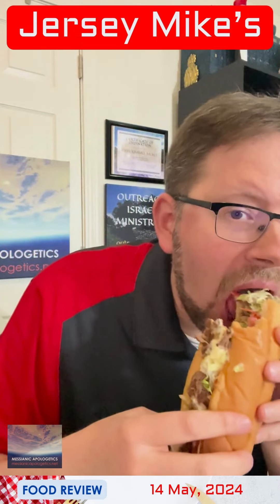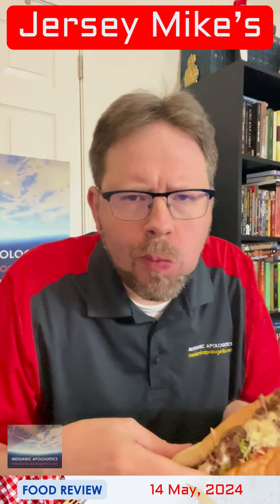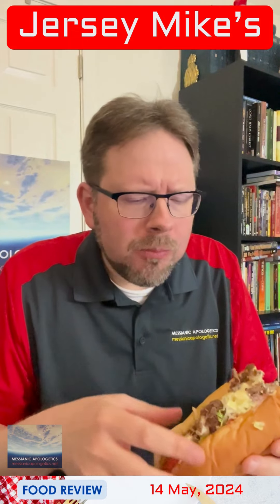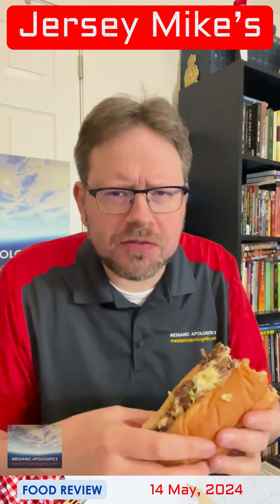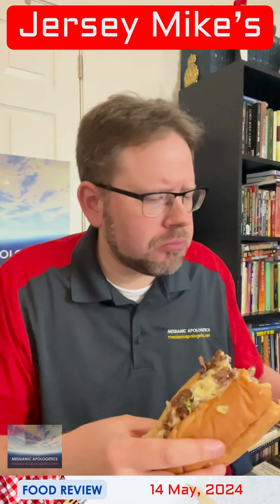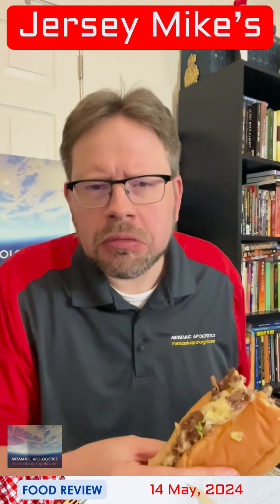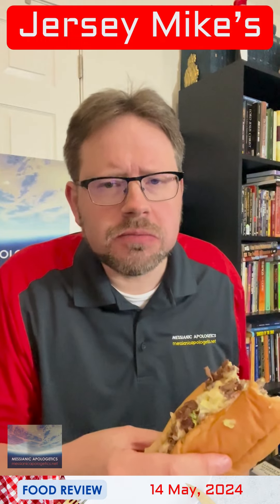All right, so here we go. Another bite. This is a really nice variant for a cheesesteak. Lettuce, tomato, mayonnaise — especially in warmer environments, very nice.